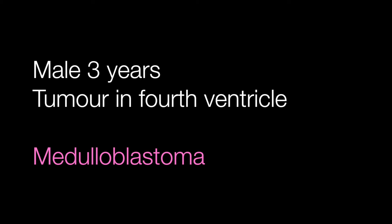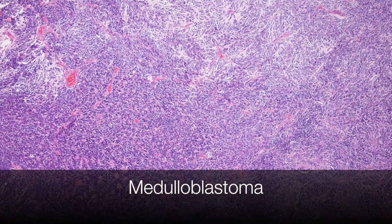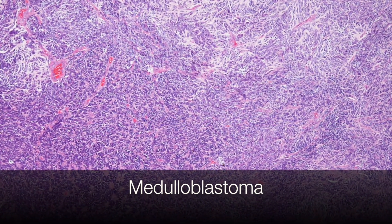The fourth case was a male of three years with a tumour in the fourth ventricle. This was a medulloblastoma. Histologically, this tumour produces rather characteristic rosettes.